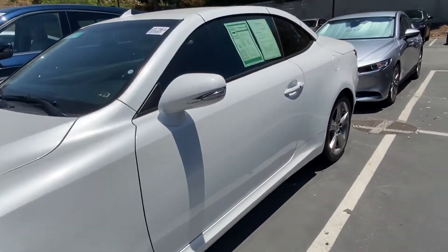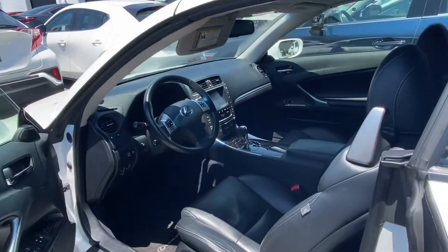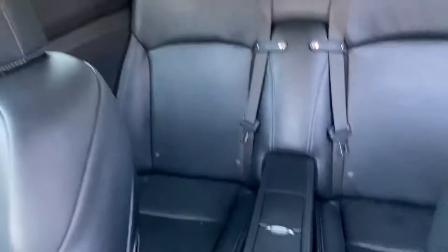I wanted to go ahead and show you the interior. It does have keyless entry for a 2013. It's going to be fully loaded with safety and comfort features, and it's going to come with these nice genuine leather seats, which are in excellent condition.